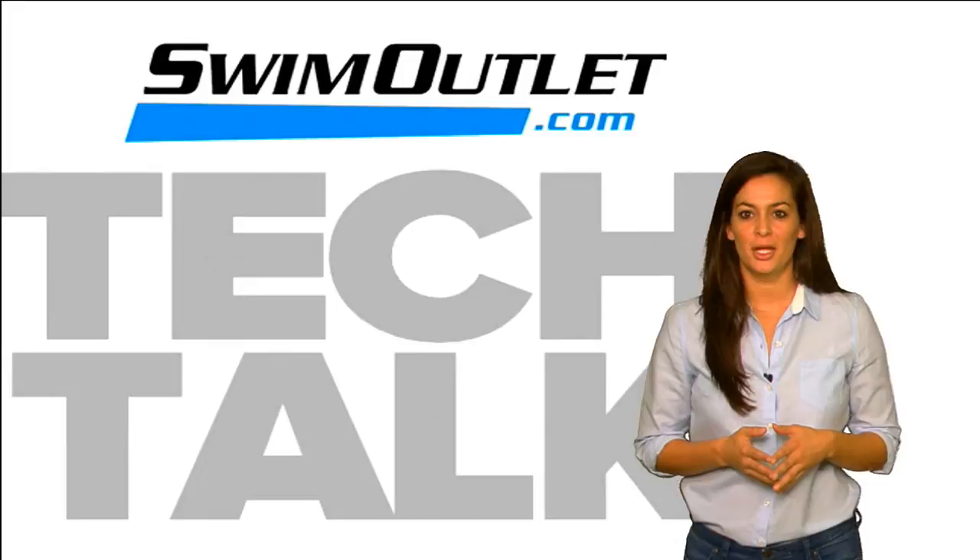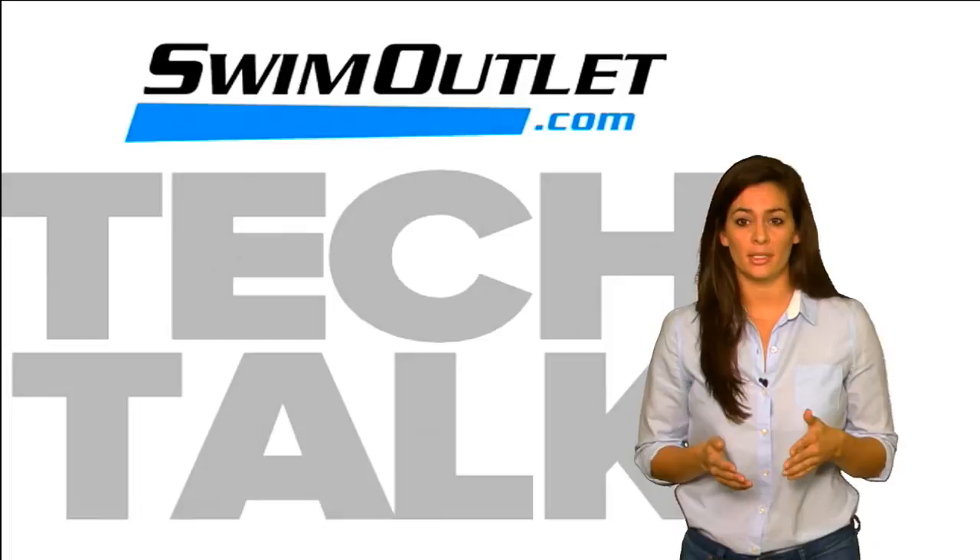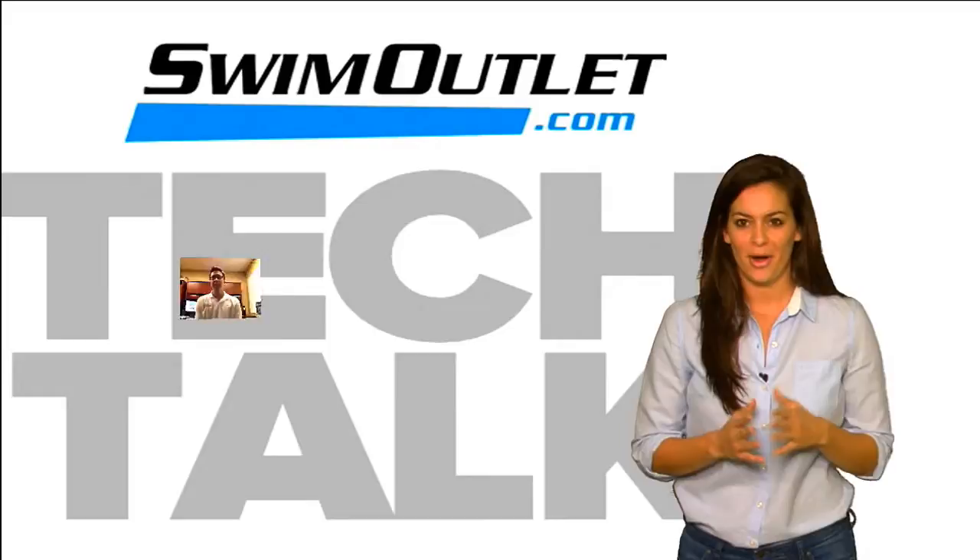Welcome to SwimOutlet.com Tech Talk, the show where we tell you all about various technologies and swim products. I'm Tiffany Elias. Today is swim paddles, one of my favorite pieces of equipment in the water. Today we're going to discuss why they are important, the different types that are out there, and joining us again today is two-time Olympian Mark Gangloff. Mark, thanks for coming on the show.